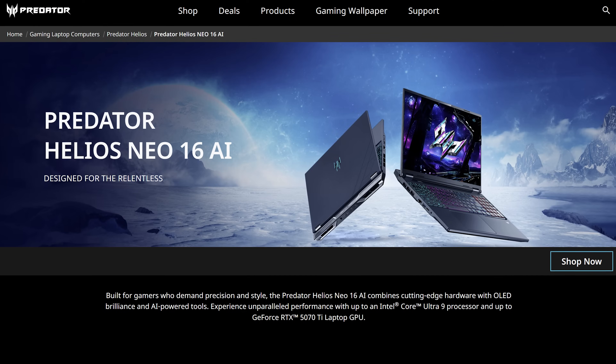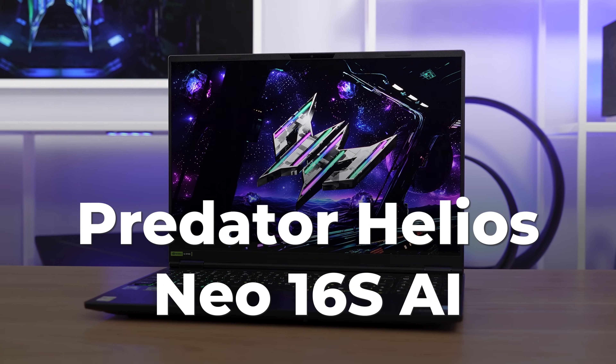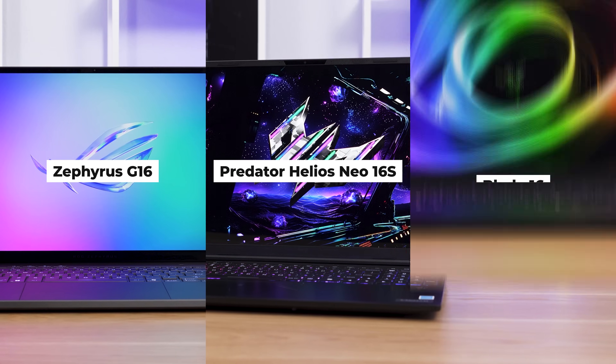I got something exciting for everyone today. With me is Acer's brand new laptop, the Predator Helios Neo 16S AI. I promise I'm never going to refer to it as AI again. This is their thin and light gaming laptop, essentially their competitor to the Zephyrus G16 and the Blade 16.